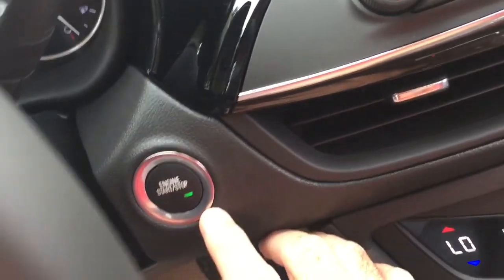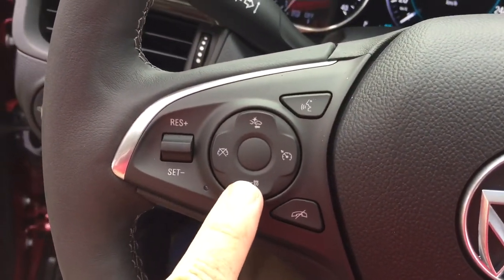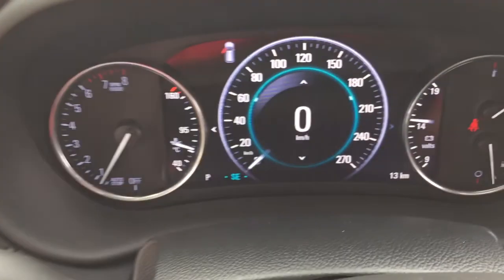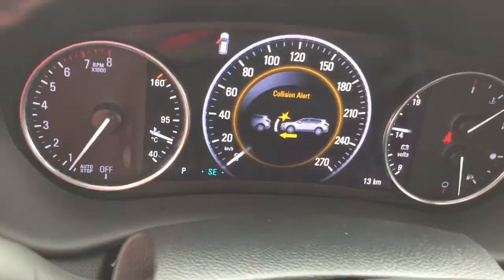You've got a push-start ignition, a leather-wrapped steering wheel and it is a heated steering wheel — you can turn that on and off right there. You've got a forward collision warning, so you can set that up for different distances and it's going to keep you informed of the flow of traffic around you.